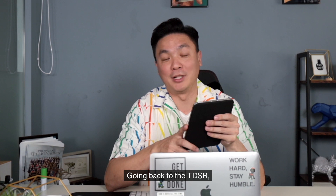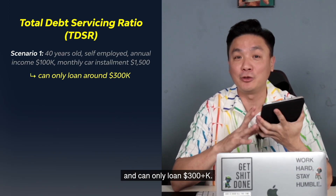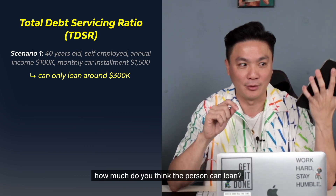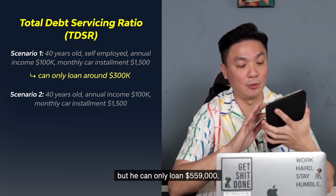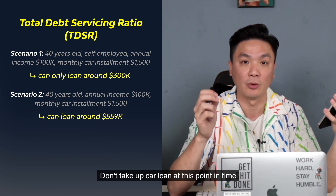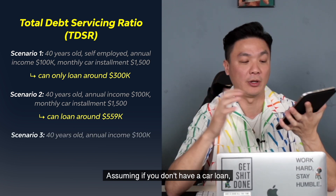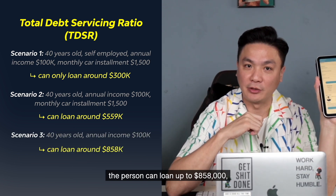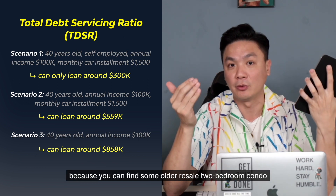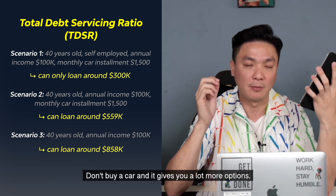Going back to the TDSR — earlier we mentioned the person making $100,000 per annum can only loan $300-over-K. Now if this person is not self-employed, making $8,000 a month, they can only loan $559,000. That's why I said don't apply for a credit card, don't take a car loan at this point in time because it will hurt your property purchase. If you don't have a car loan, the person can loan up to $858,000, which gives you options — you can find some older resale two-bedroom condos at around $1.1 million. So don't buy a car and it gives you a lot more options.